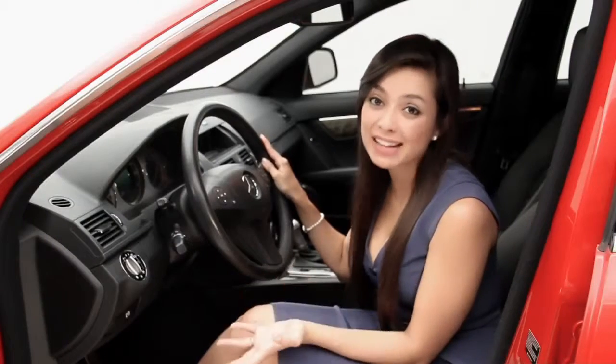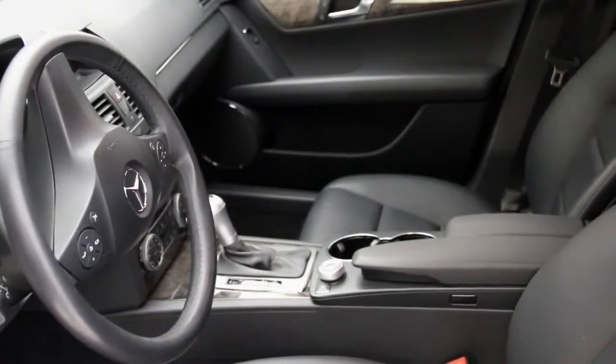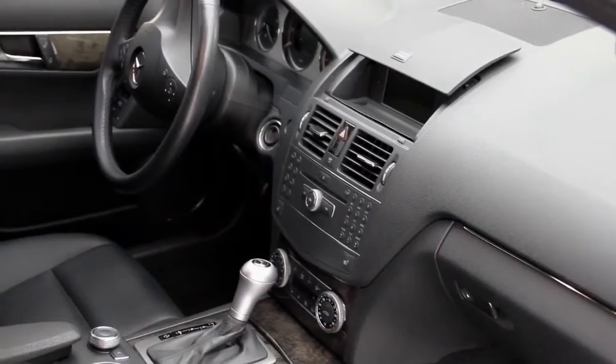Now let's take a look inside. It has a handsome interior. It also comes with power seats, Bluetooth connectivity, heated seats, dual-zone climate controls, rear AC, satellite radio, and a sunroof to enjoy blue skies.